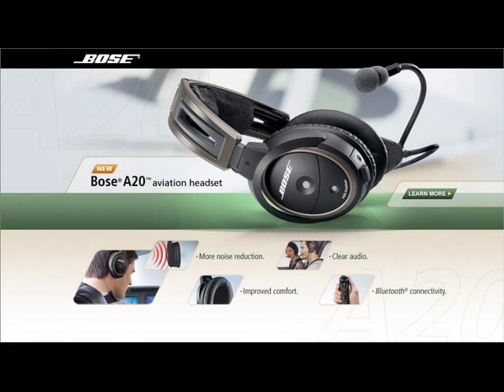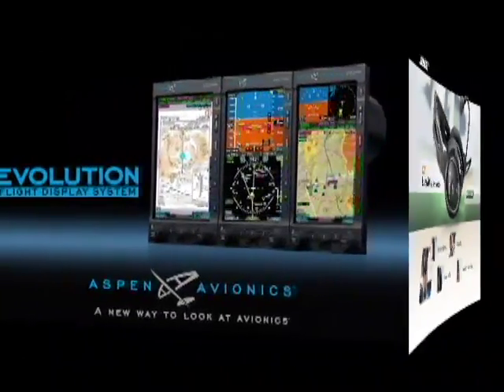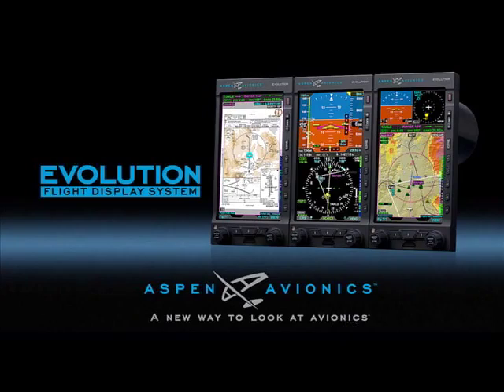Brought to you by the Bose A20 Aviation Headset, their most advanced pilot headset ever, and by Aspen Avionics, the most flexible and affordable glass cockpit system.